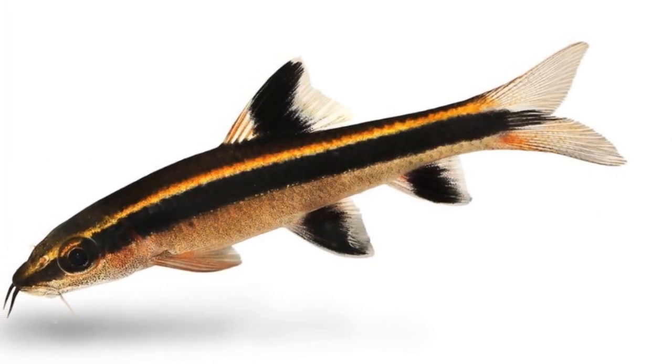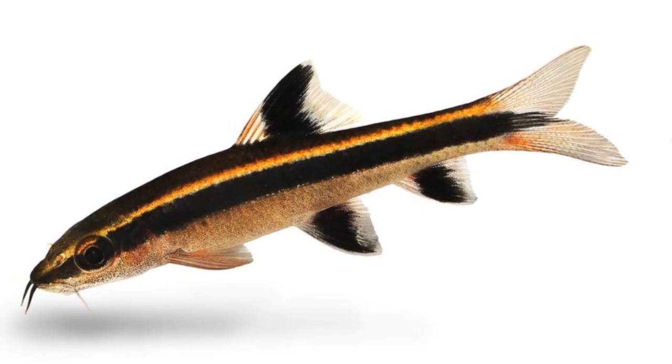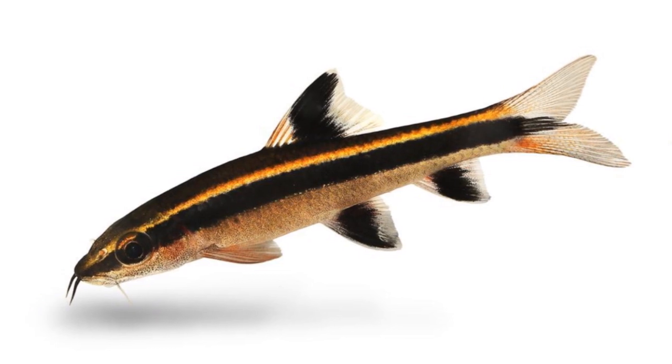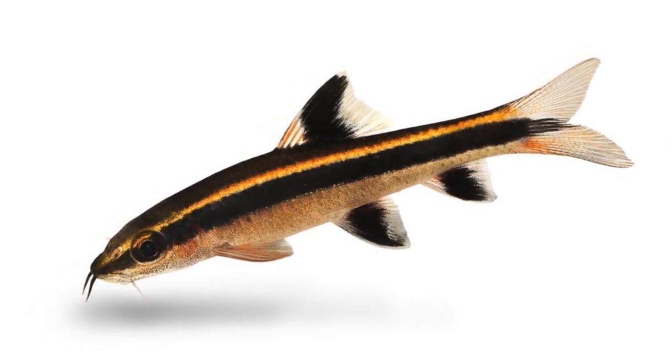But the benefits don't stop there. Almond leaves serve as an excellent food source for bottom feeders. Additionally, they create essential hiding spots for shy or smaller fish, contributing to an enriched and more diverse aquatic life.